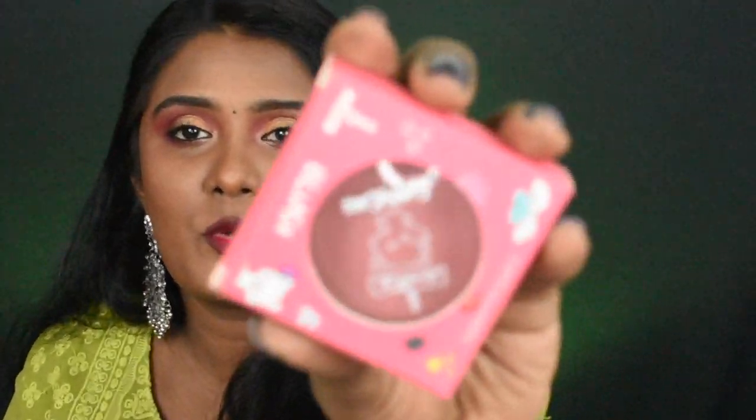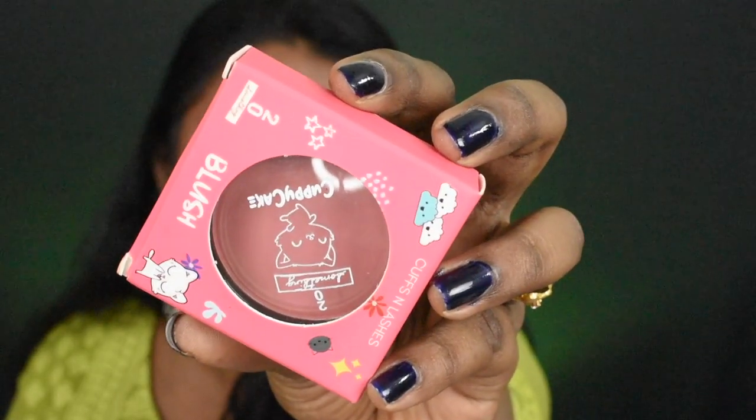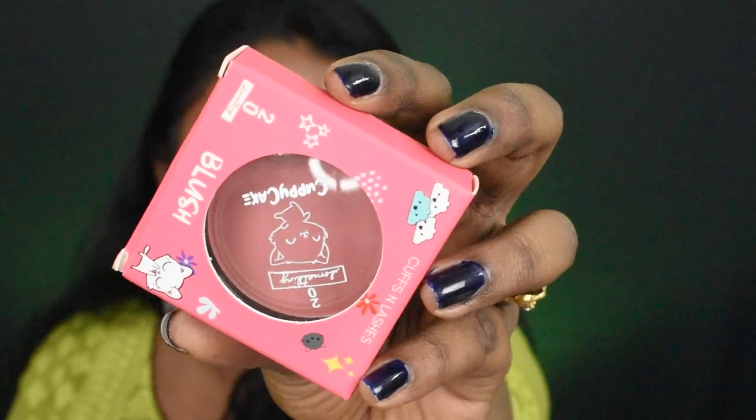The second product — let me show you closer. This one is Cups and Lashes Cuppie Cake Blush in shade So Cheesy. Look at this packaging — it's very very cute. The name is Cuppie Cake, it's very unique and cute. And the size is literally like this — this is the size of the product.